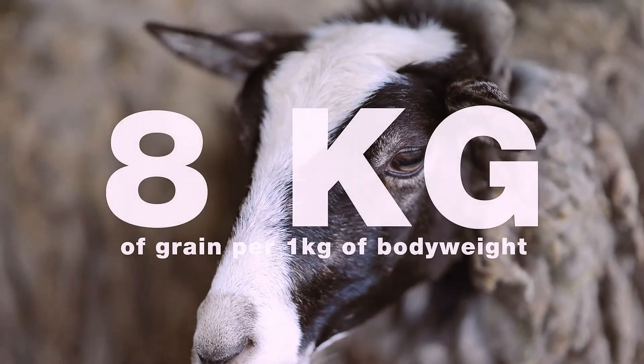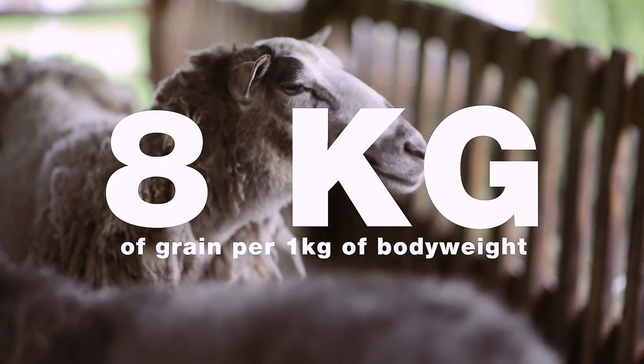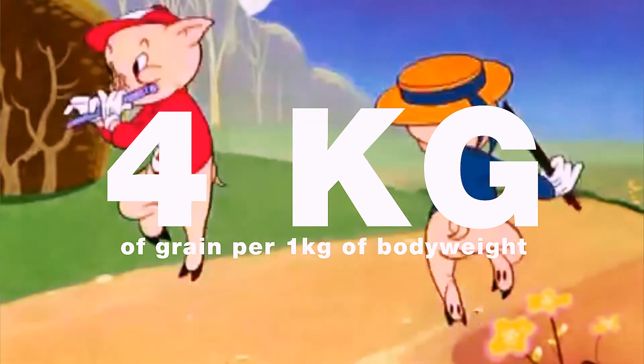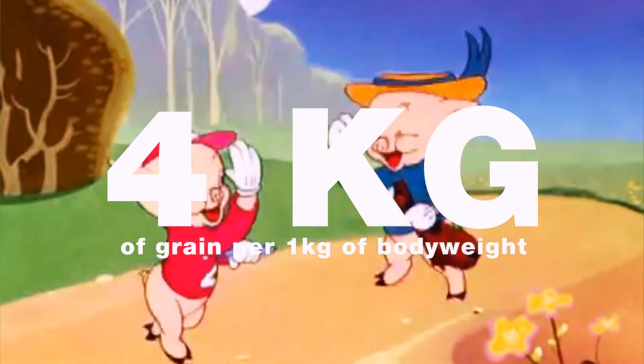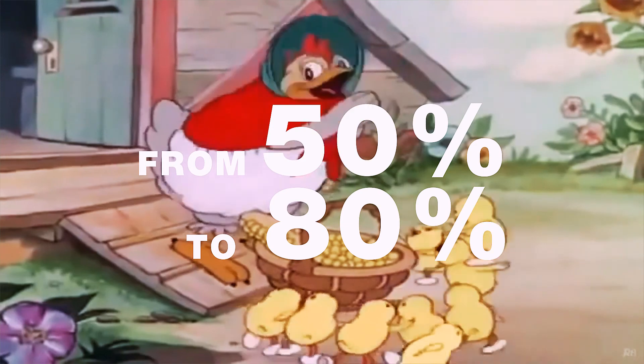Cows and sheep require 8kg of grain crops per 1kg of body weight. Pigs, on the other hand, require only 4kg of grain crops per 1kg of body weight. Content of grain crops in balanced poultry feed is from 50 to 80%.